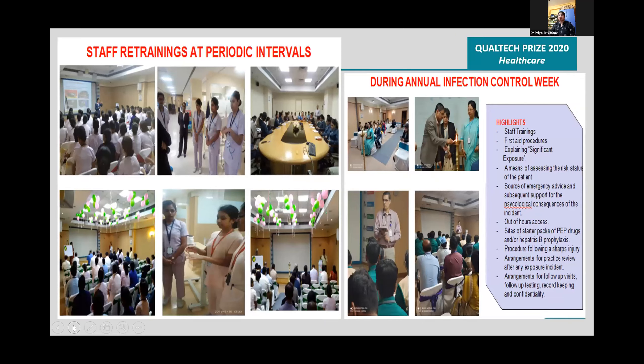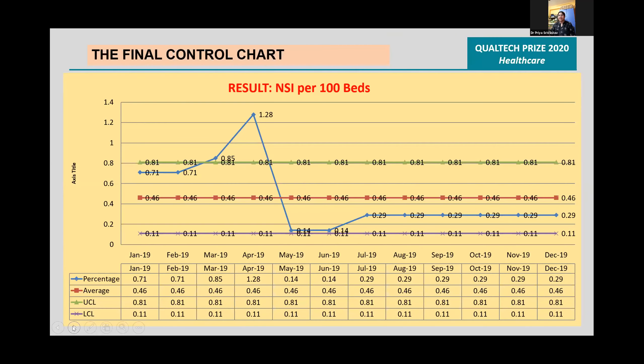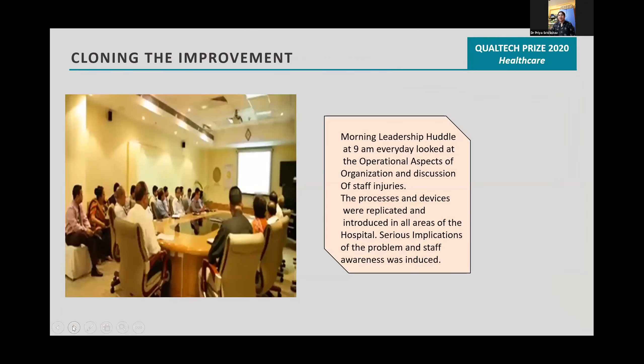The final control chart showed that NSI had reduced to a great extent from April to December 2019. Improvement was cloned at the daily 9am leadership huddle by reviewing operational and organizational aspects and staff injuries. Best processes and devices were replicated and introduced, and staff awareness was raised about the seriousness of the problem.